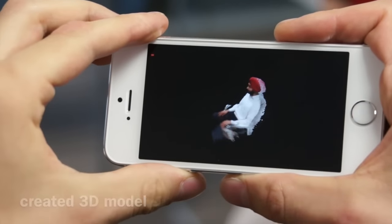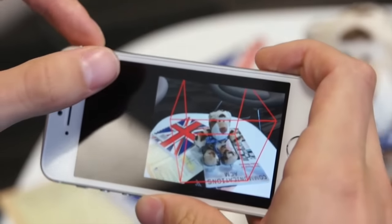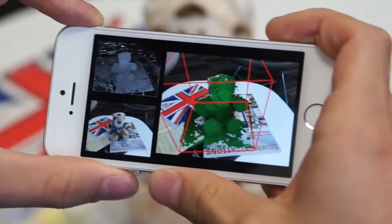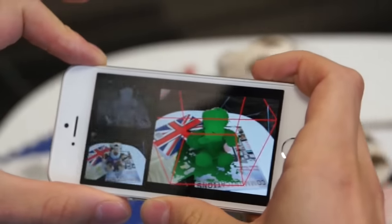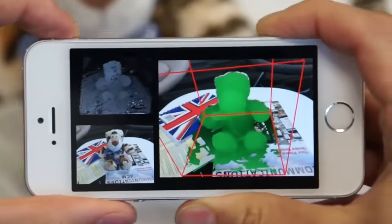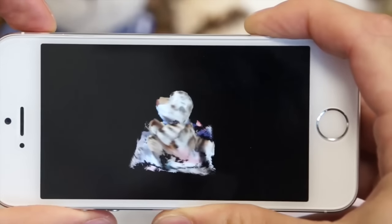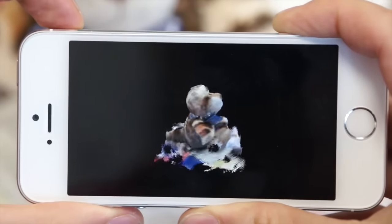Under the hood, the system first densely tracks the device in 3D by comparing the live RGB data with the previous frames. It will take the current live frame and perform efficient stereo matching to compute a depth map. These stereo depth maps are then merged into a single 3D mesh model.